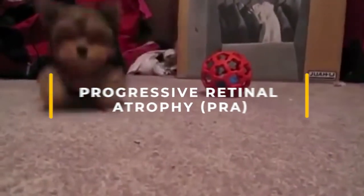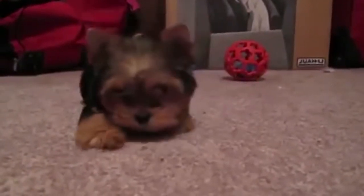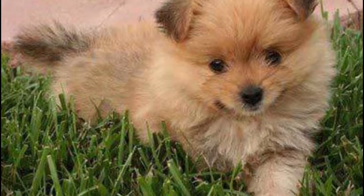Progressive retinal atrophy. This is a family of eye diseases that can cause night blindness in severe cases. Many affected dogs learn to adapt well if their surroundings stay the same.